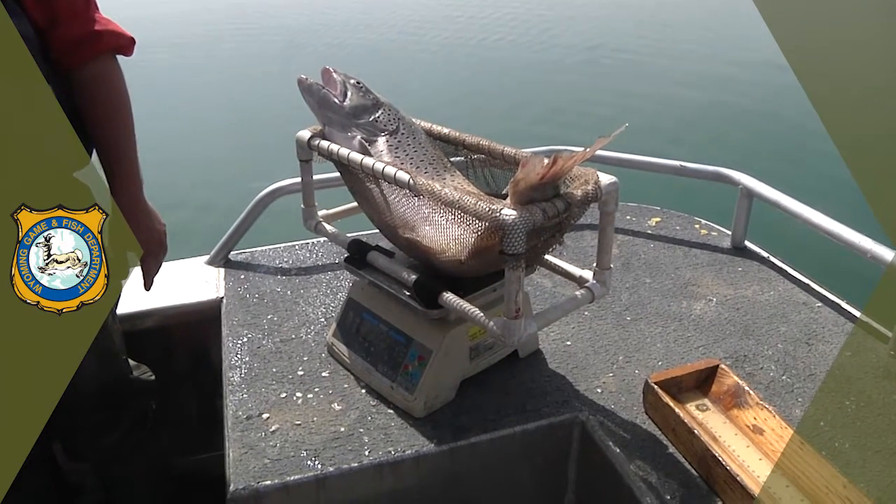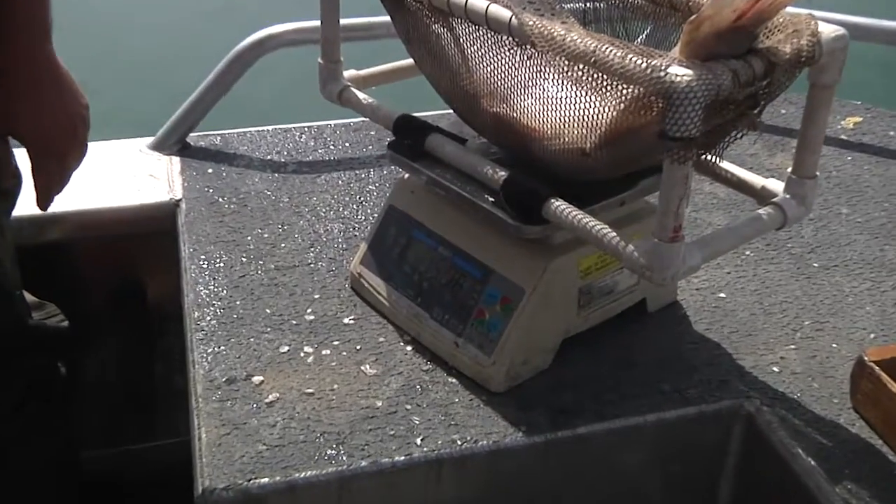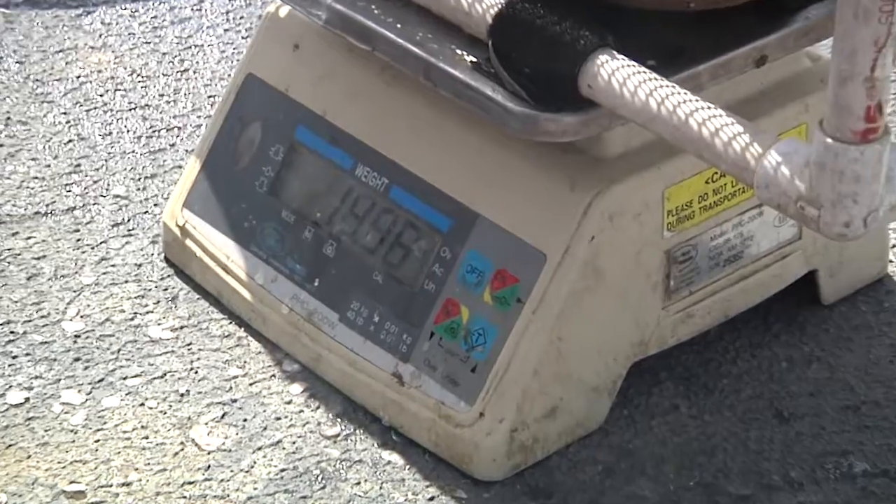Pretty impressive, wouldn't you say? It's the Lake Hattie fatty — a brown trout, 29 and a half inches and a smidge over 15 pounds.